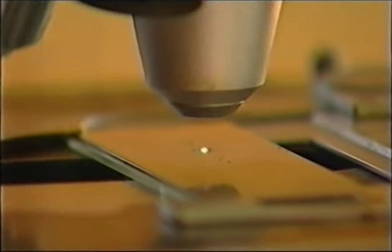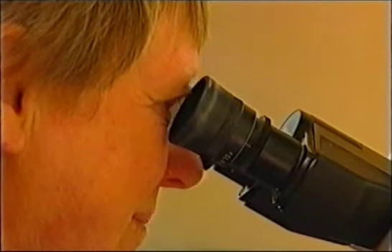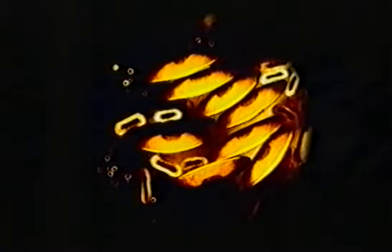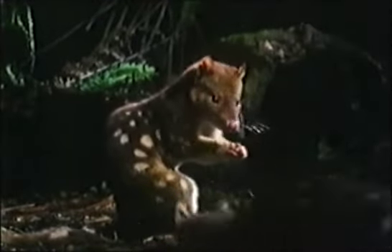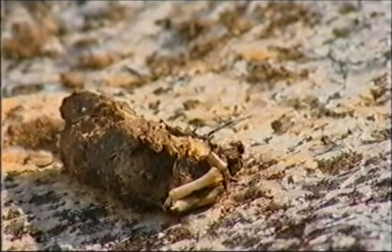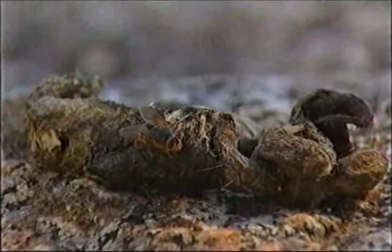Barbara's scat analysis uncovered several other surprises about the diet of quolls, and one of them was buried deep inside a recently collected sample. Looking at it under the microscope, it turned out to be platypus — raising the question of how on earth a quoll is catching platypus. What amazing creatures. So next time you're in the bush, keep your eyes on the ground — you might be walking through a quoll's bathroom, and this might be all you will ever see of this fascinating creature.